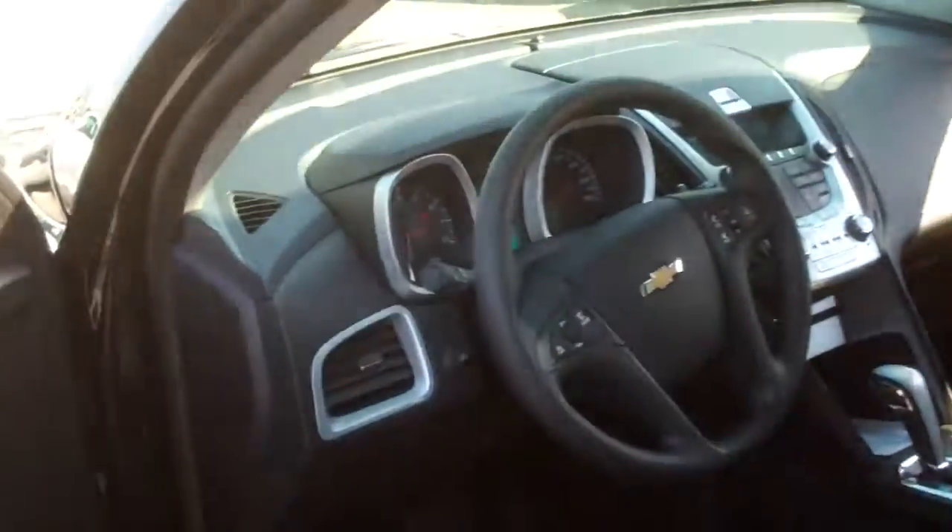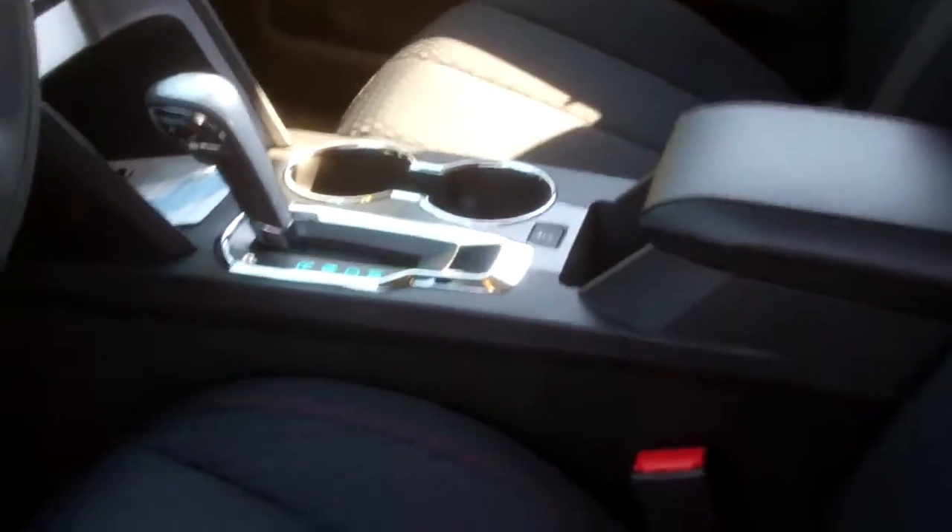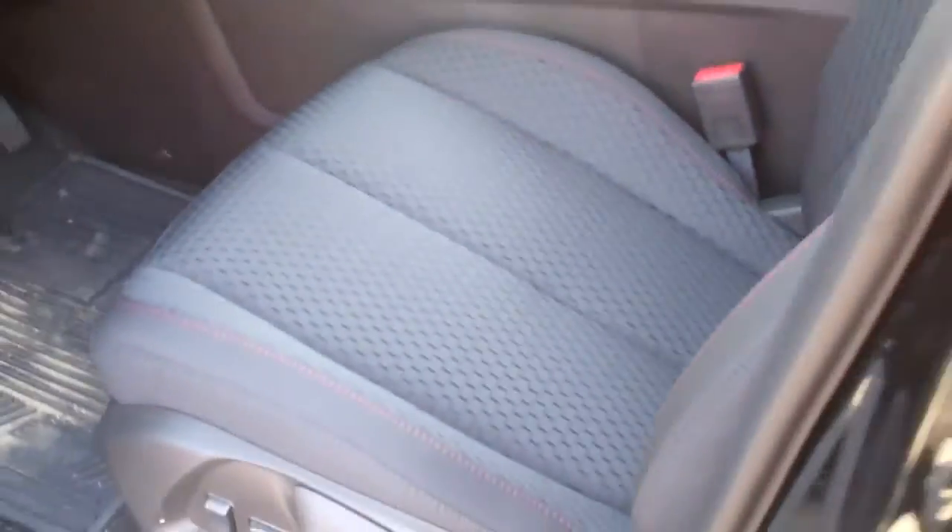On the inside, we have the power locks and windows. We have cruise control and XM satellite radio with the controls inside the steering wheel. Nice chrome interior as well as that really nice mesh cloth interior.